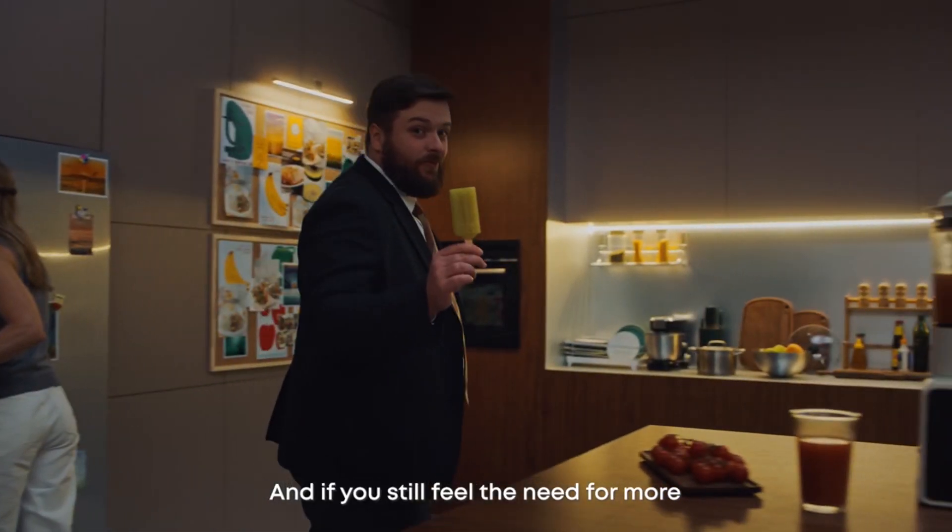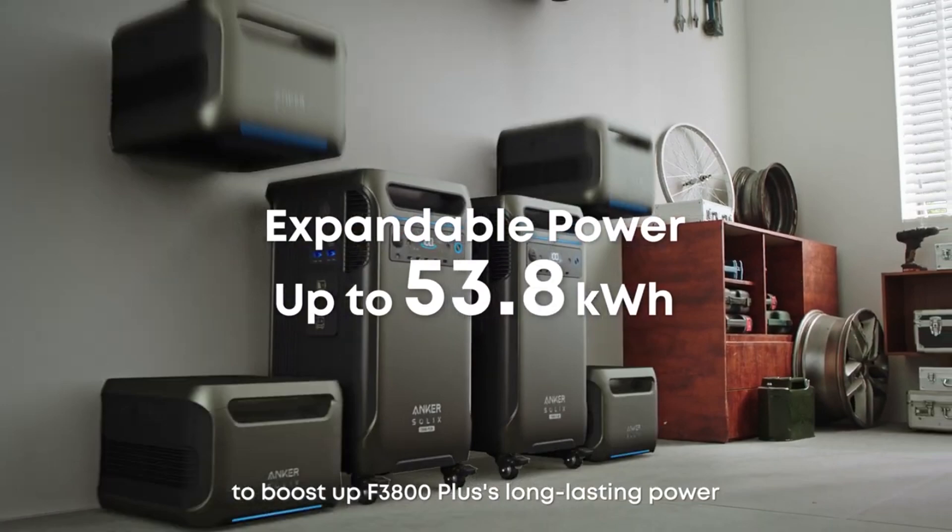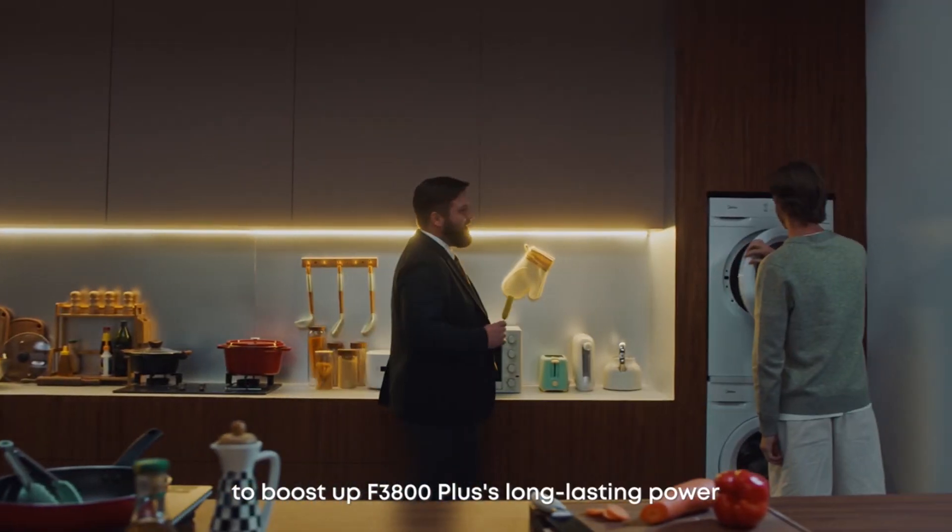And if you still feel the need for more, simply add battery packs to boost up F3800 Plus's long-lasting power.